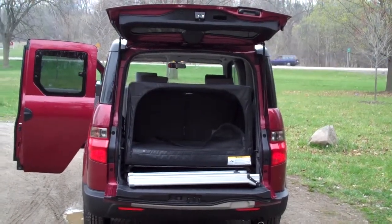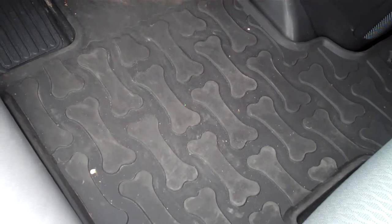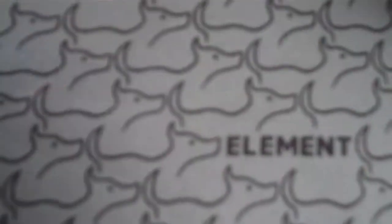Then there's the human-friendly part — it's very easy to clean. Take this rubber floor, for example, and yes, it does have the unique dog-bone pattern to remind you what you're driving. But it's also easy to clean. There's also a unique pattern on these very easy-to-clean seats.